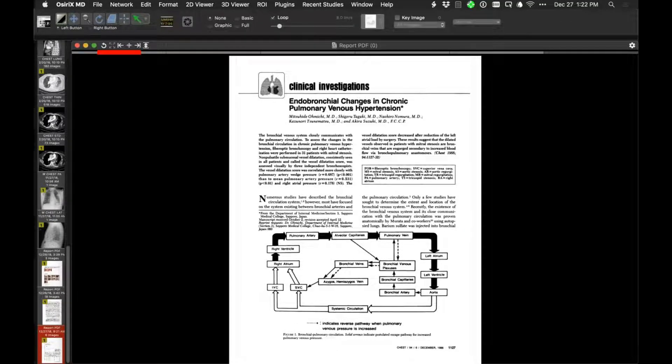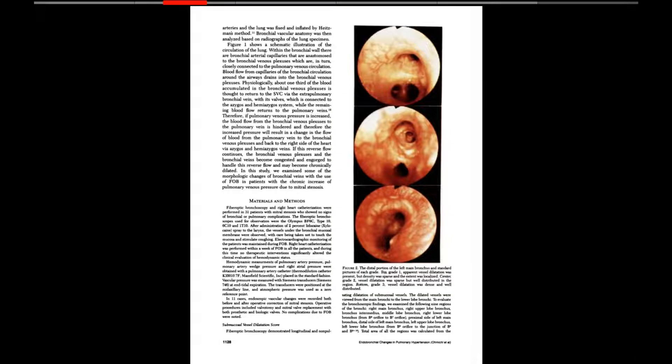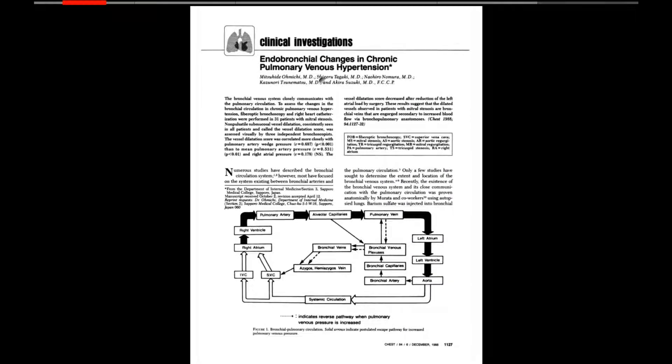Jeff found a 1988 paper from CHEST describing endobronchial changes in chronic pulmonary venous hypertension — dilated submucosal vessels in the bronchial tree, exactly as seen in this patient. Back then, pulmonary vein stenosis from ablation wouldn't have been considered as an etiology. The paper's title: 'Endobronchial Changes in Chronic Pulmonary Venous Hypertension.'